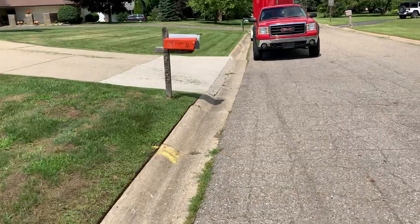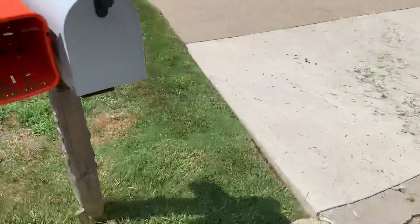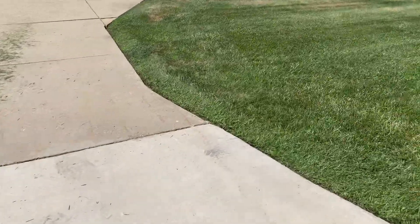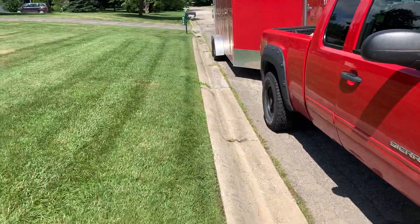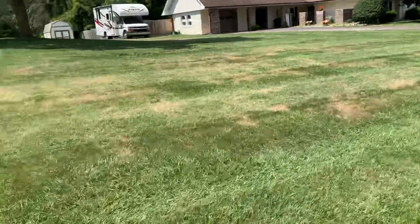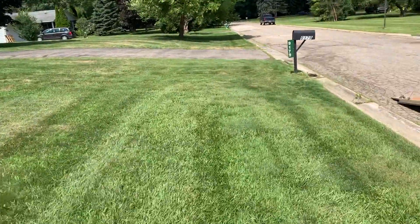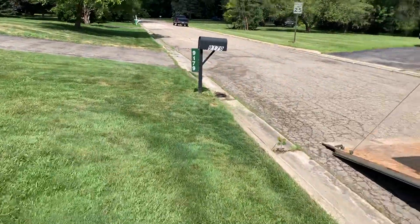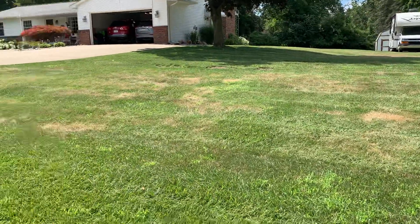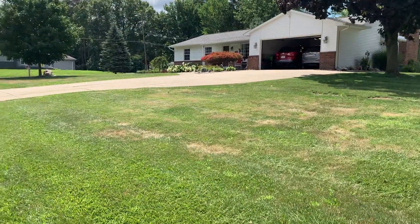I still have to do this section up here and then scalp's gonna blow off. You can see nice and clean edge — this right here I still need to do. We're gonna get out of here, we got 10 on the list today and that will finish our week. We actually only skipped three this week, so things are turning green again. All right, later.